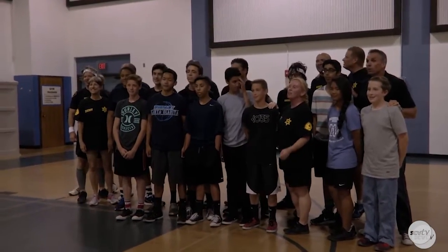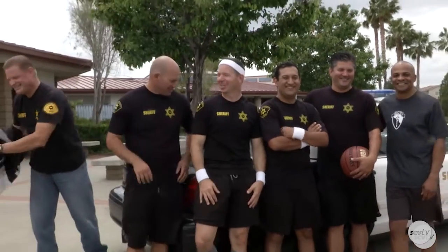Regardless of the loss, these players never took a smile off their face. For SCV TV, I'm Brandon Iriarte.